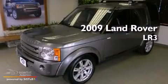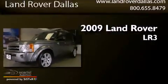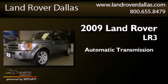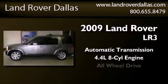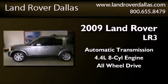This is a 2009 Land Rover LR3. This SUV has an automatic transmission, a 4.4-liter V8, and the added safety and control of all-wheel drive.